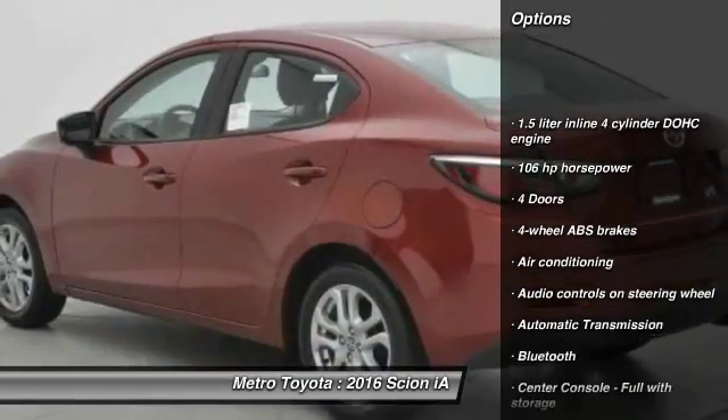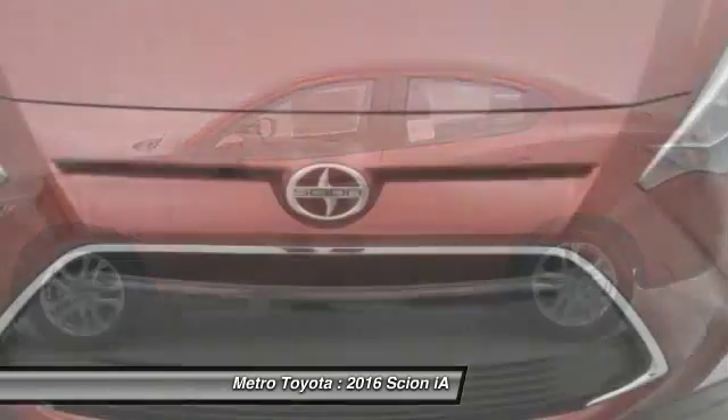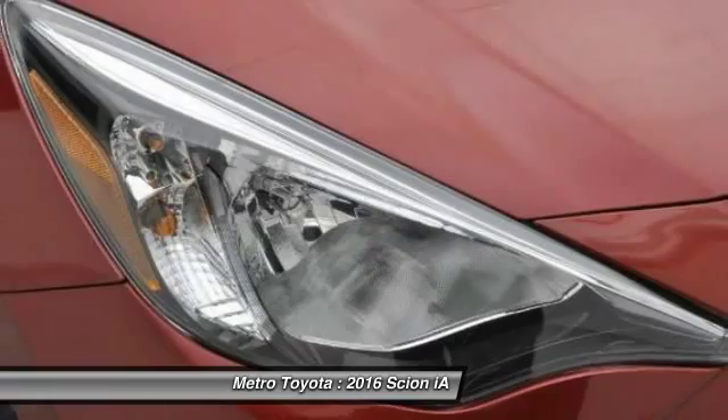Traction control, stability control, Bluetooth, front wheel drive, automatic transmission, air conditioning, cruise control, trip computer, passenger airbag, power windows.